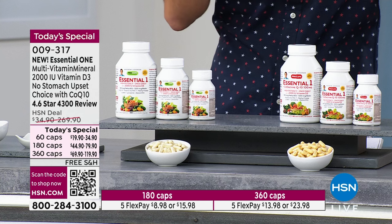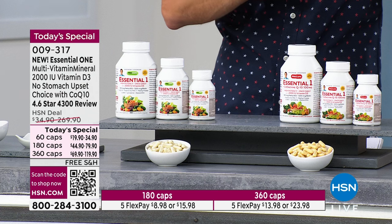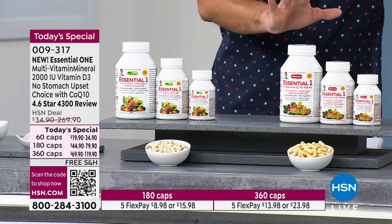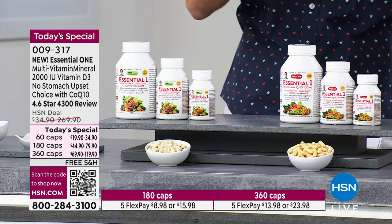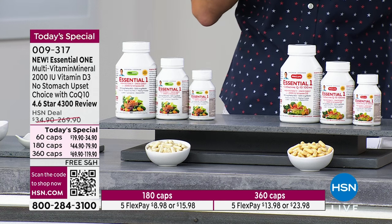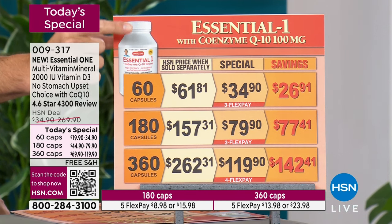We all know we should be taking a multivitamin every day. What you're looking at right now is the Essential One multivitamin from Andrew Lessman — the foundational product in his line, with over 3,600 perfect five-star reviews. You can get the Essential One in the new formula, and we only do this one time a year at the lowest price we've ever had. You can also get the Essential One with the added CoQ10 — coenzyme Q10 — for additional support for your heart, kidneys, liver, and brain, all in one small easy-to-swallow capsule.